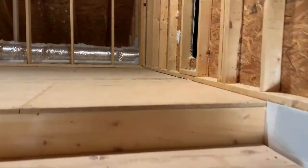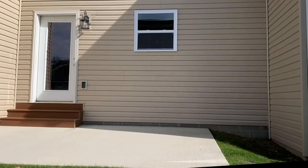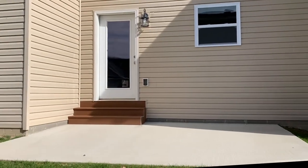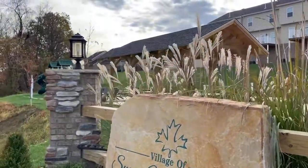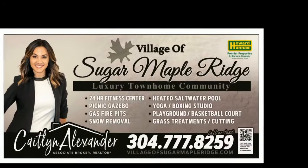Or, you can add to your square footage with this optional third floor bonus room. The Sugar Maple is the largest floor plan of the four designs offered here at the Village of Sugar Maple Ridge. Easy living with grass cutting and snow plowing included, amazing amenities, and a great community.